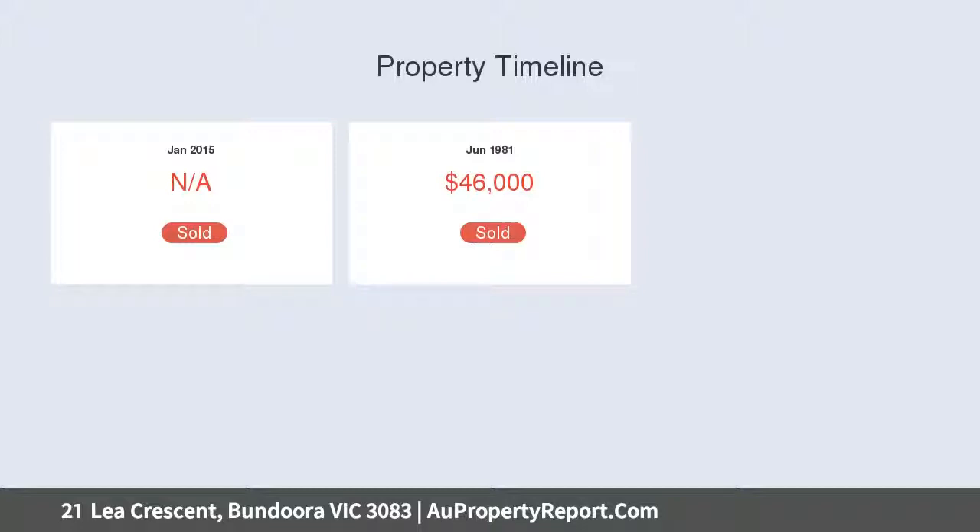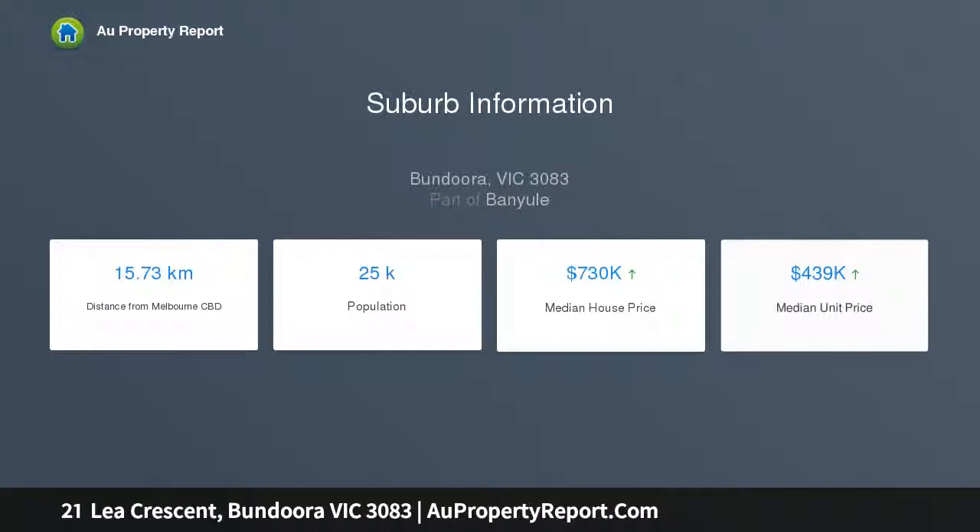Located in a quiet location with easy access to Watsonia Shops, Station, Gresswell Forest, Loyola College and La Trobe University.